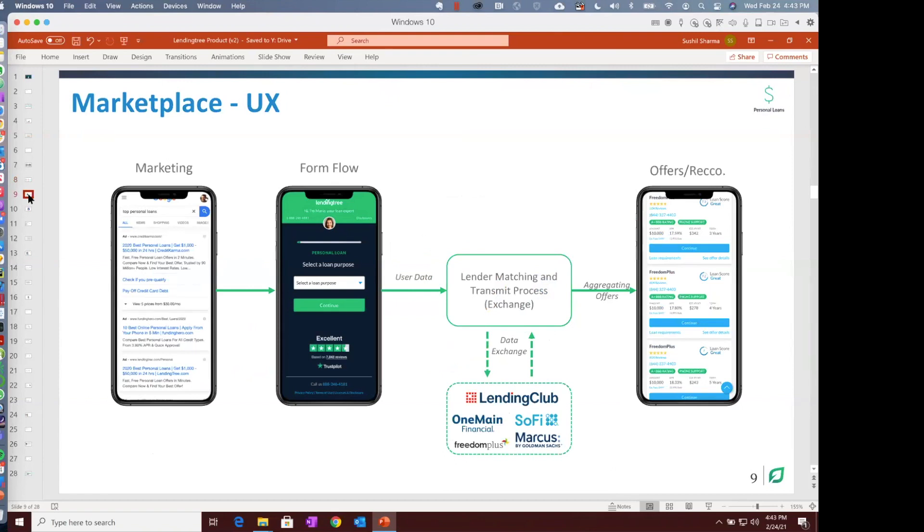How does the marketplace look? Think of this as a simple workflow. A user is looking for top personal loans on a search engine, clicks our ad, and then we take them through a form flow where we ask for basic information. Remember, we are not the lender — we're not asking for every piece of information to underwrite the loan, but we want to get enough sense about the user to figure out which lender to match them with. Once we have the basic set, we start pinging the lender systems in the back end. Based on the offers we get, we aggregate them and post them back to the user. This is where we use our own proprietary algorithms to figure out which would be the best offer and what rate based on what the user is looking for.